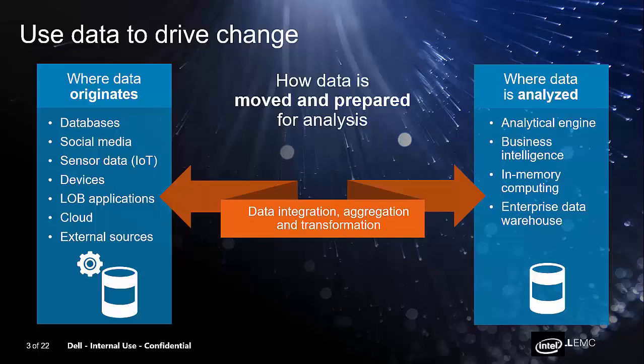Once we identify the data source a customer wants to analyze, the next step is how do you move and prepare that data for analysis? When you bring data into your organization, you want to integrate it, aggregate it to the right people so they can make decisions on it, and then transform it into a good ready state to be analyzed. Step three is how do you analyze the data. There are many different ways — putting it in an analytical engine, an enterprise data warehouse, a business intelligence relational database, or using in-memory computing. The goal is to help customers get to that new insight so they can transform their business.